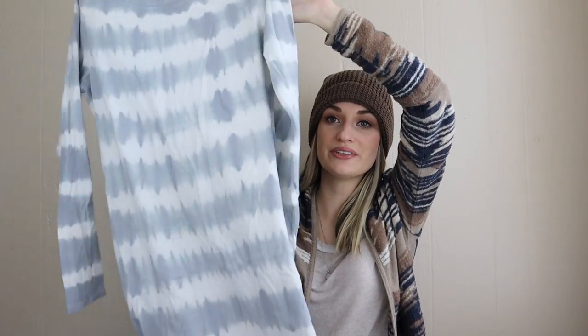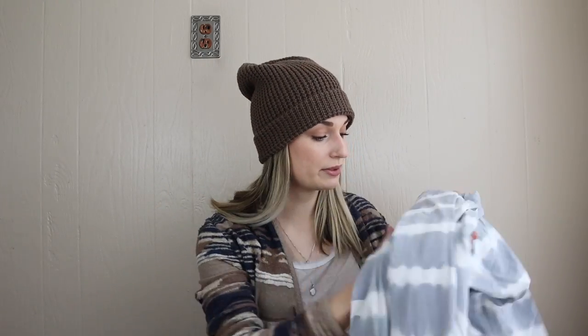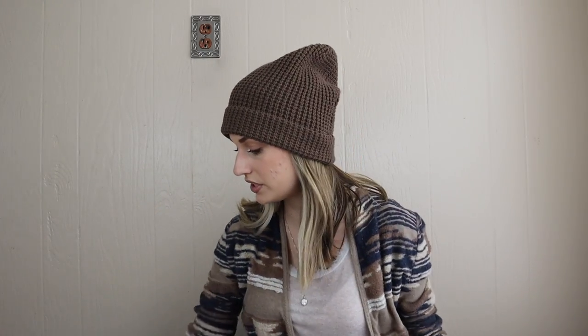Next, Peruvian Connection, size large — this is a tie-dye maxi dress. I love finding this brand, preferably in an alpaca material which is what they're most known for, but with this being a stretch jersey knit, that's still a pretty desirable fabric because it's very wearable, soft, and cozy.